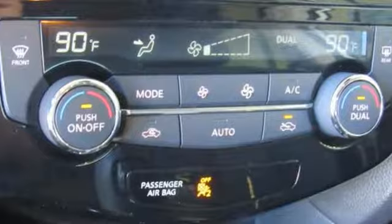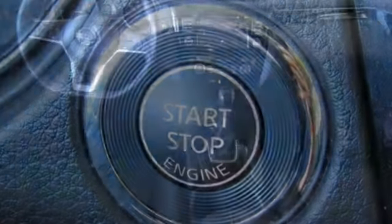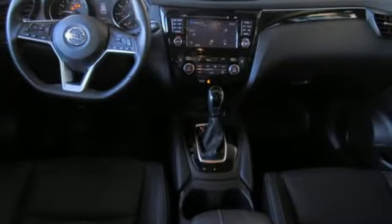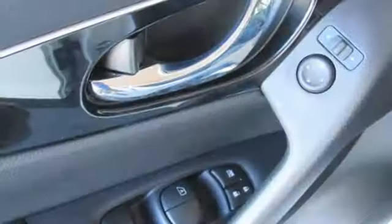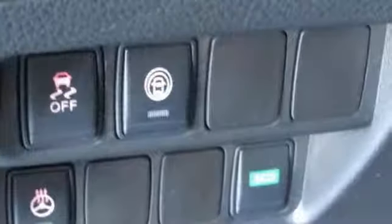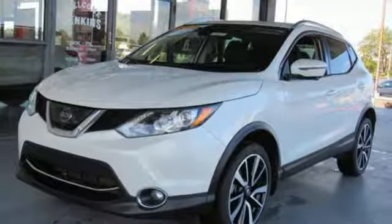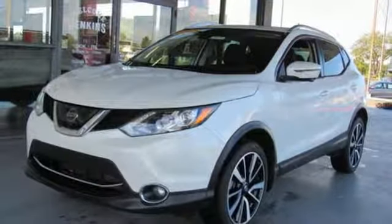Inline four-cylinder engine, quick comfort front heated leather bucket seats, integrated navigation system with voice activation, dual zone climate control, power heated mirrors, Bluetooth wireless audio streaming, aluminum wheels, intelligent key, and continuously variable automatic transmission. Hurry in today and see it for yourself.